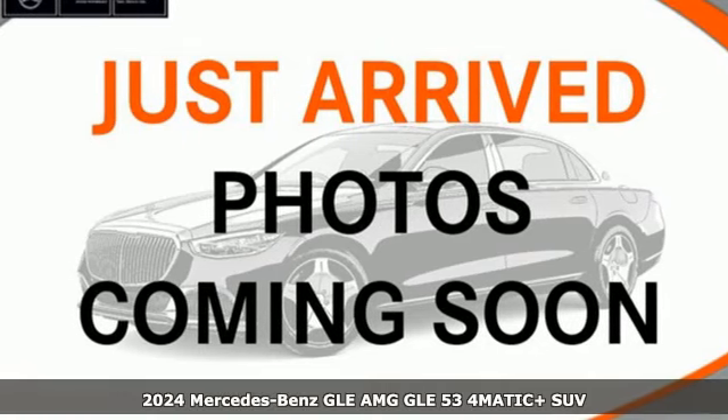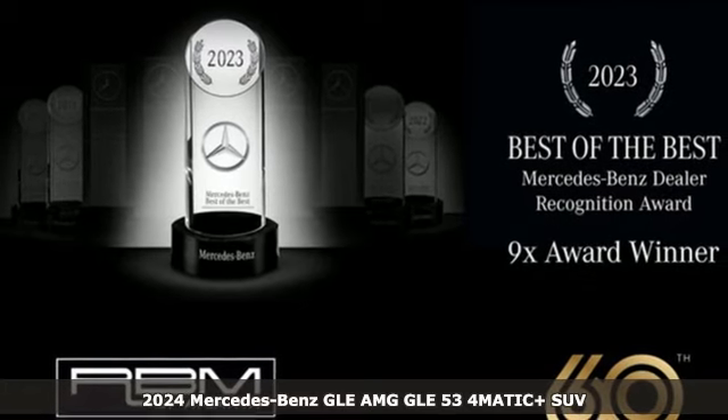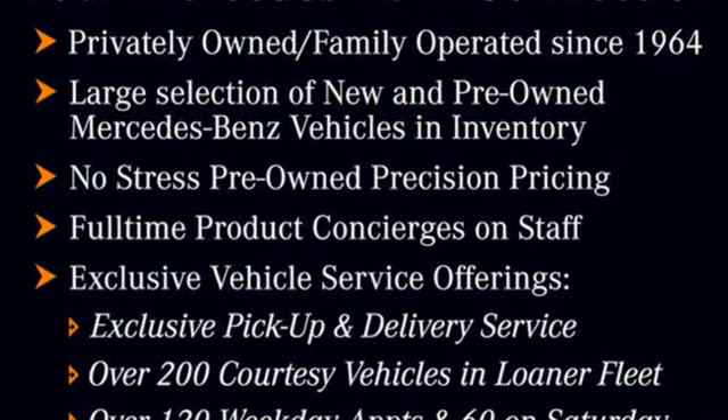It's a new 2024 Mercedes-Benz GLE — the dictionary definition of a premium SUV. In it you'll get lasting luxury and constant capability. Get ready for an impressive combination of features.